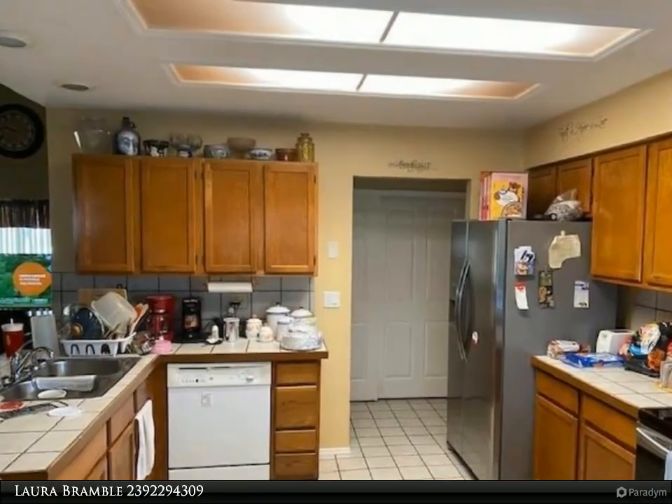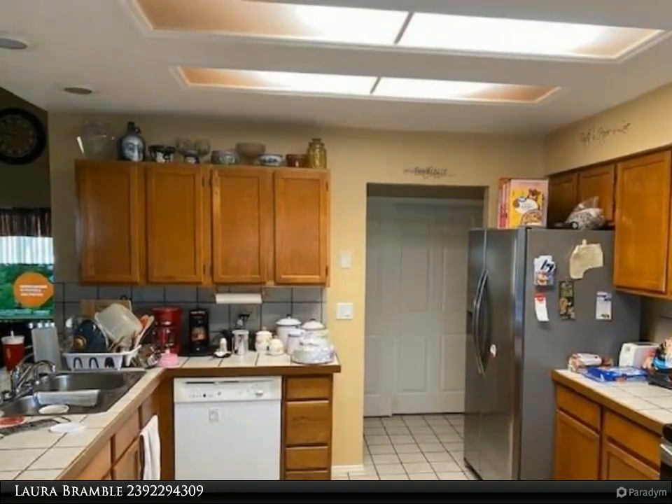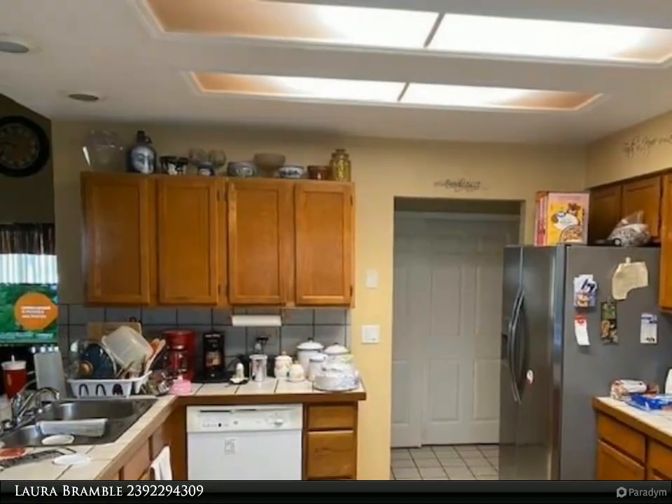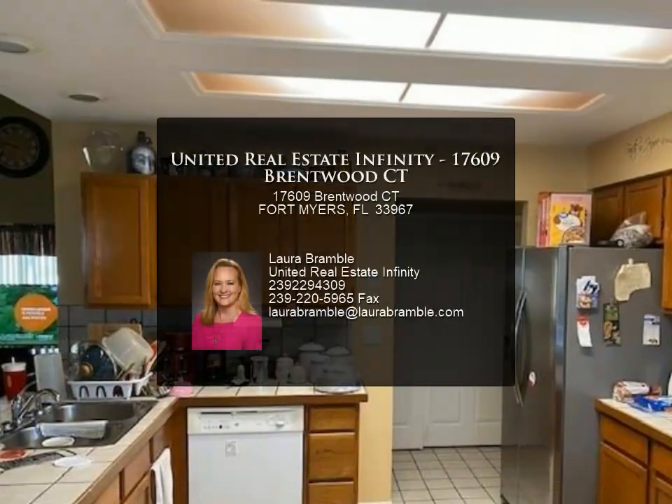Also upstairs is a large sitting area off the main bedroom. A screened patio off the kitchen opens out to a larger patio area, perfect for grilling while you watch your family play in the backyard. This home has a great layout.